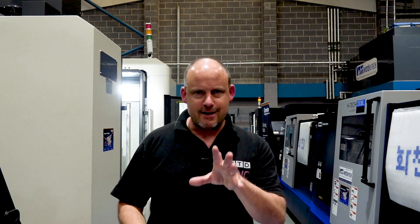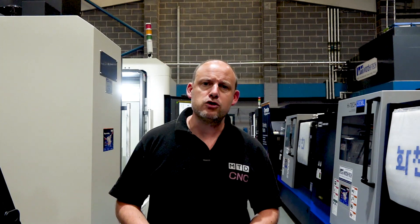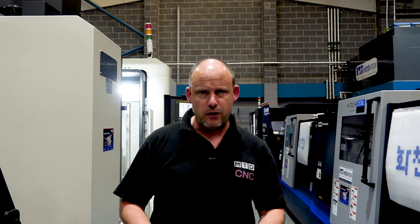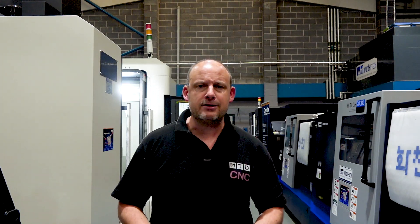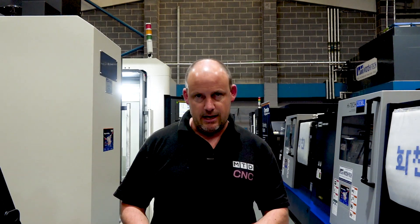Now before I tell you about the machine and the technical features, I need to make you aware of some of the commercial opportunities here at Ward High Tech. I'll be quick because I know you like to see technology, but you will like to hear this as well. This applies to any of their machines that are here in stock.